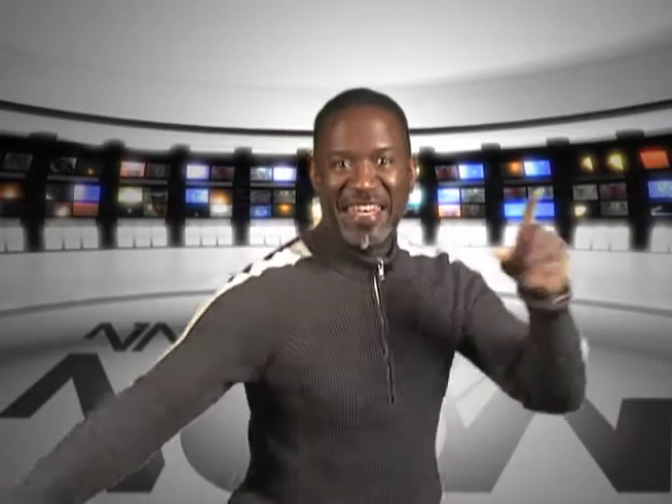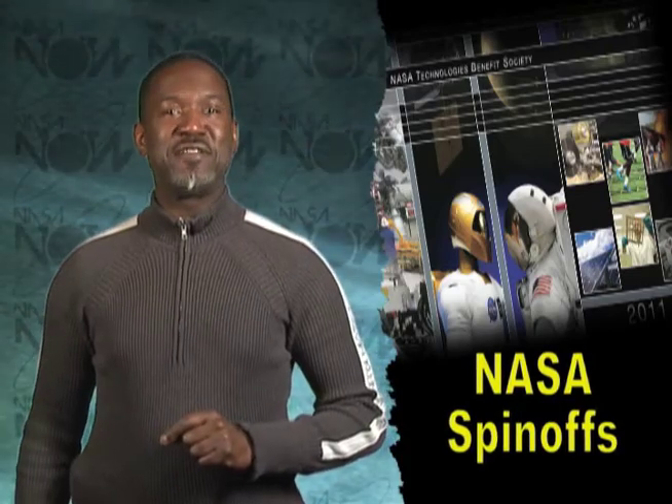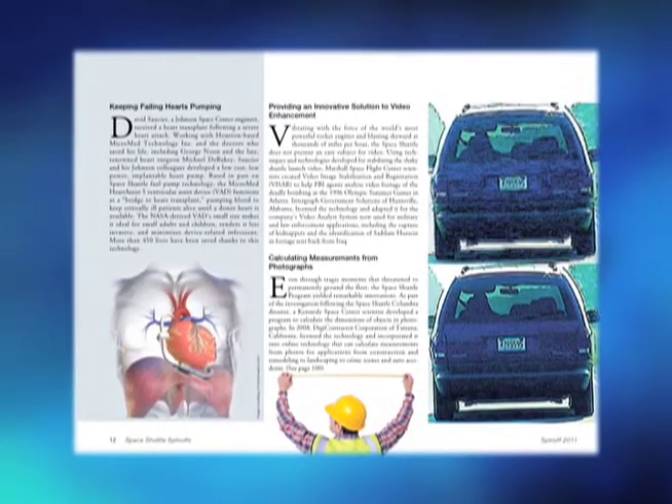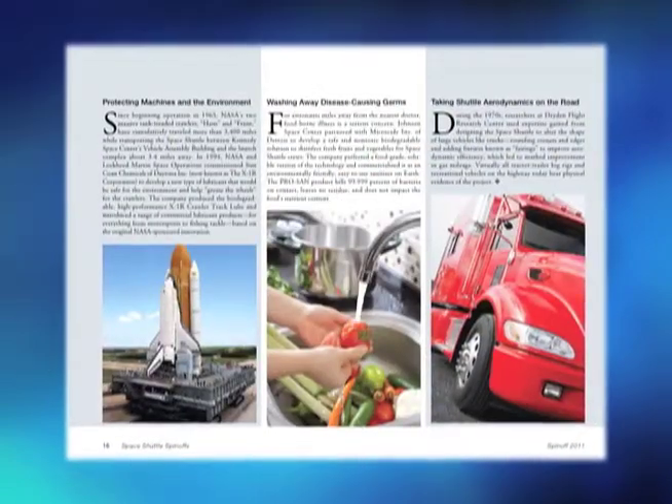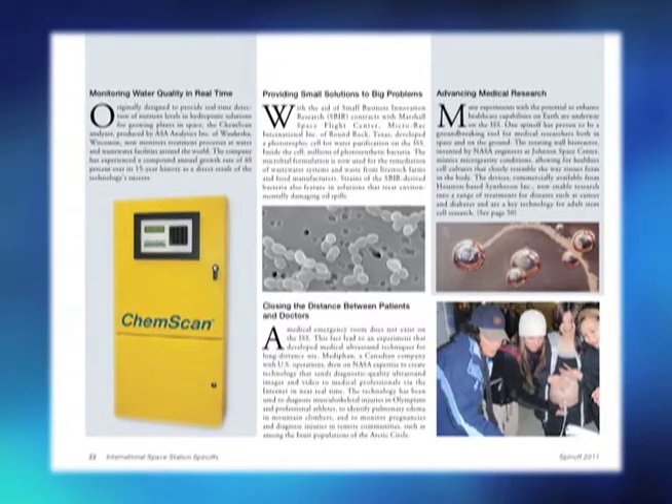Here's what's happening at NASA Now! In February, NASA announced the publication of the 2011 edition of NASA Spin-Offs. A spin-off is a technology, product, or process that was originally designed for use in space that also has applications for all of us here on Earth.